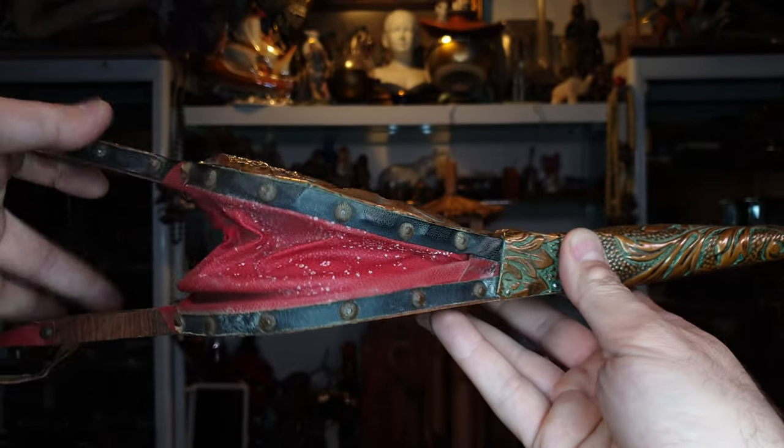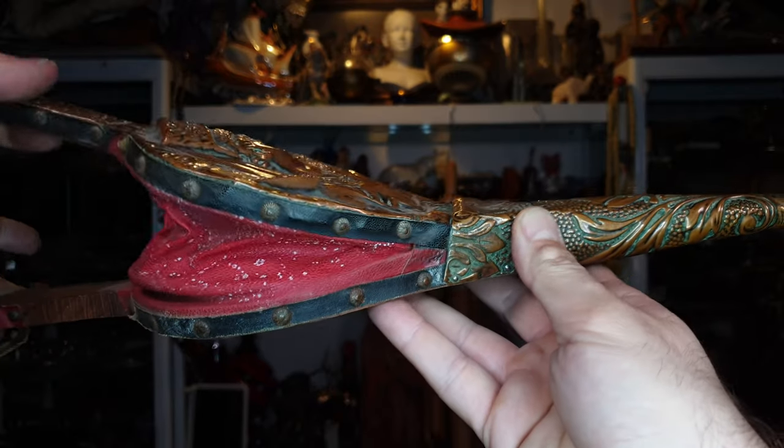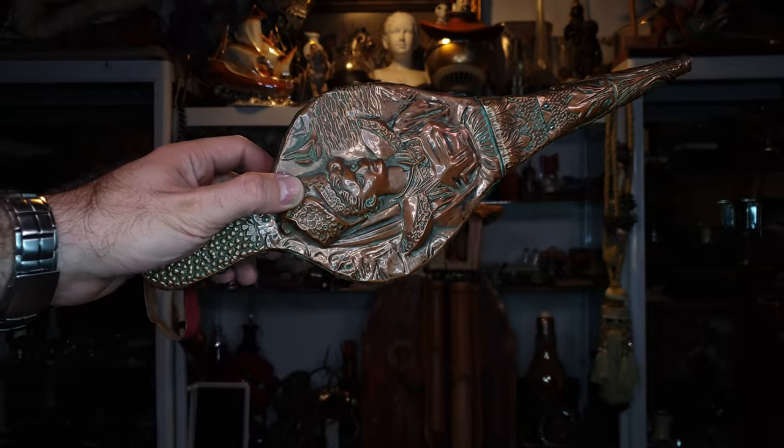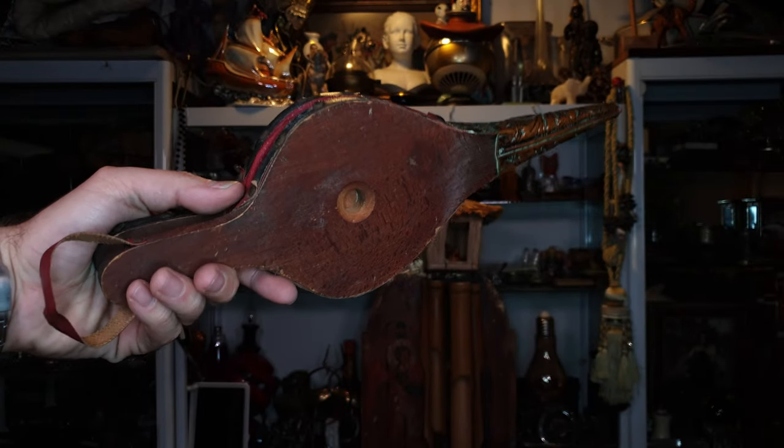Here is how it is inhaling and exhaling the air. It is pretty much perfectly working.